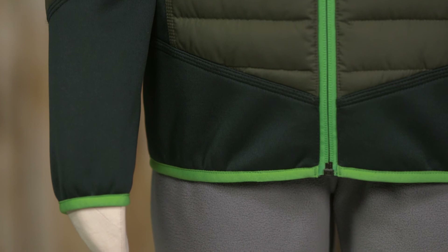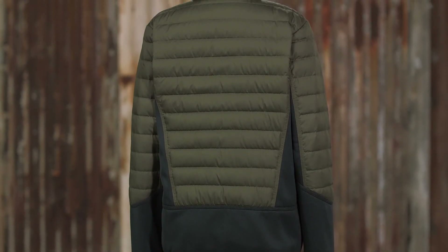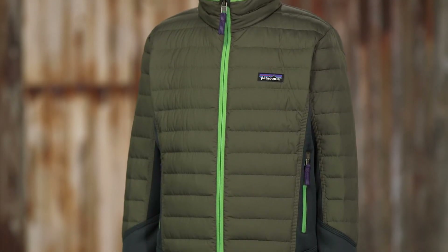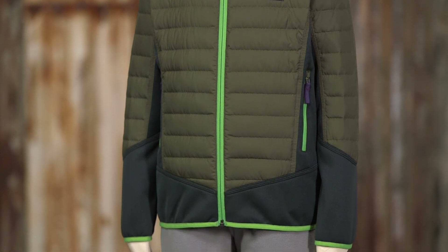Elastic binding at the cuffs and at the hem seals out the cold. This jacket has a regular fit and comes with a hand-me-down ID label. Core insulation at a standstill and breathability on the move — our Boys Down Hybrid Jacket is your solution to the stop-and-go dilemma.